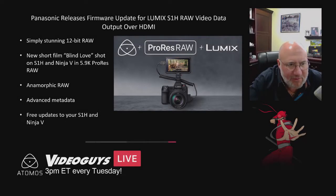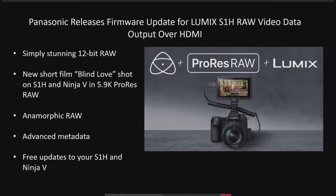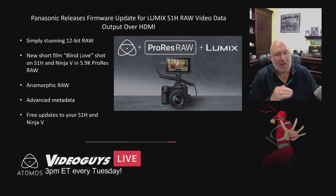What we really want to talk about is ProRes RAW. What has happened just this past week is Panasonic has announced a release firmware so that the Lumix S1H now supports ProRes RAW 12-bit raw footage, and there are people shooting professional shows with it. This is just one of many products that support ProRes RAW.